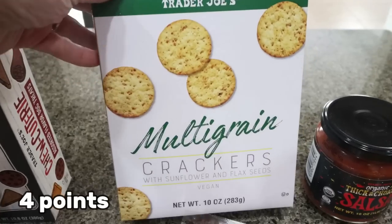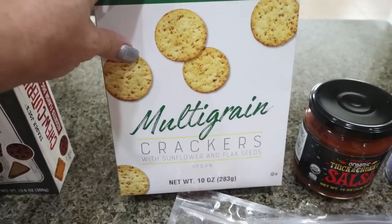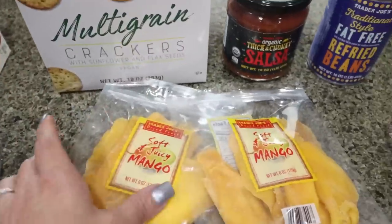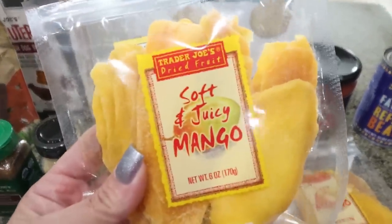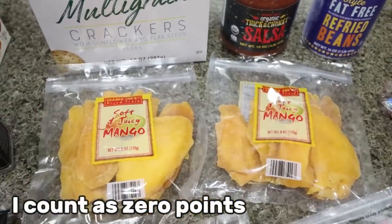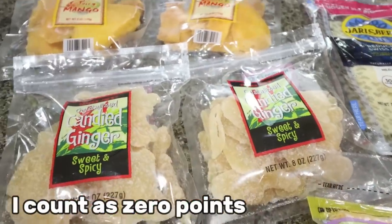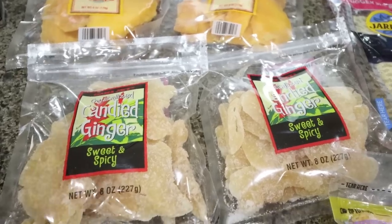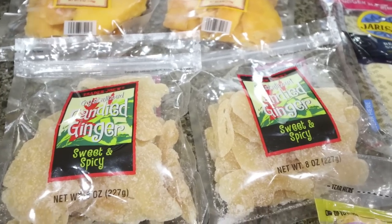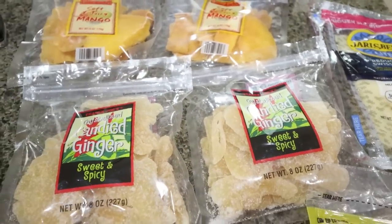I fell in love with these multi-grain crackers — they're so good, actually better than my wheat thins. The guy at checkout was saying his wife is in love with them too, along with the mango. I told him I was in love with the mango as well — it's a really good way to get some fruit on the go. And I love ginger for digestion. I usually eat one piece once or twice a day. This time I got the crystallized; last time uncrystallized — the nutrition info was the same. Great way to speed up digestion.